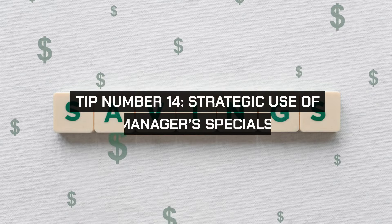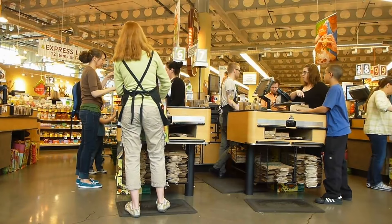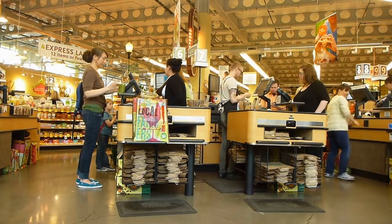Tip number fourteen: strategic use of manager's specials. Keep an eye out for markdowns on perishable items that need to be sold quickly, known as manager's specials. You can find great deals, particularly on meat and bakery items. Plan to use these items soon or freeze them for later use.